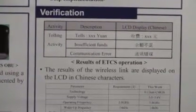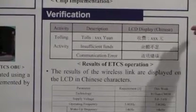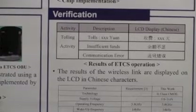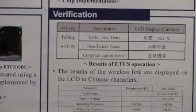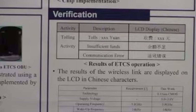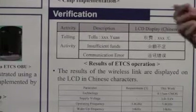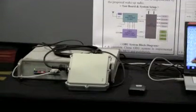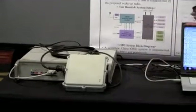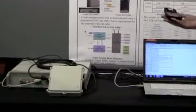This is the LCD display list. After initialization, this text will be displayed. If you check the balance, it will decrease by the amount of the payment. Now I will explain the demonstration environment. This RSU will transmit data through this antenna, and this OBU will wake up. They will exchange data, and finally the payment will be completed.